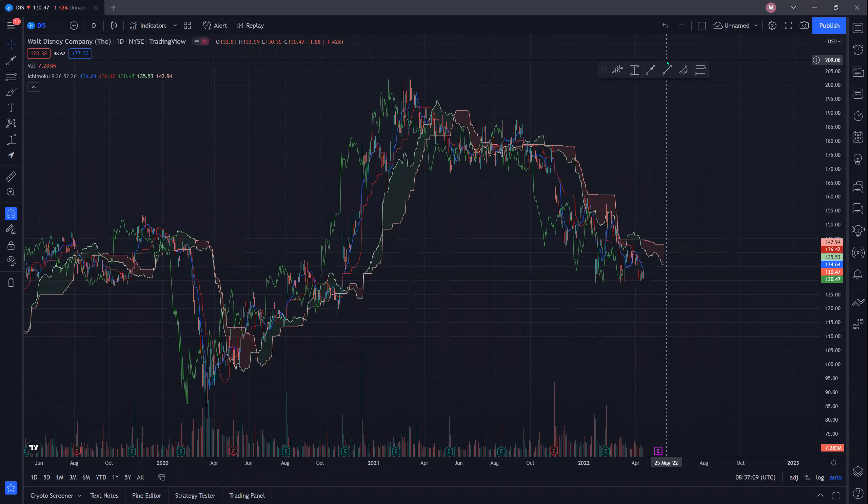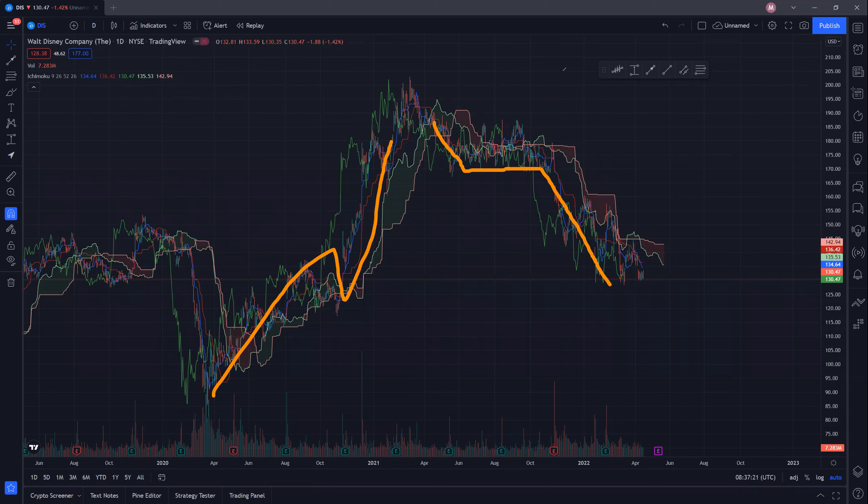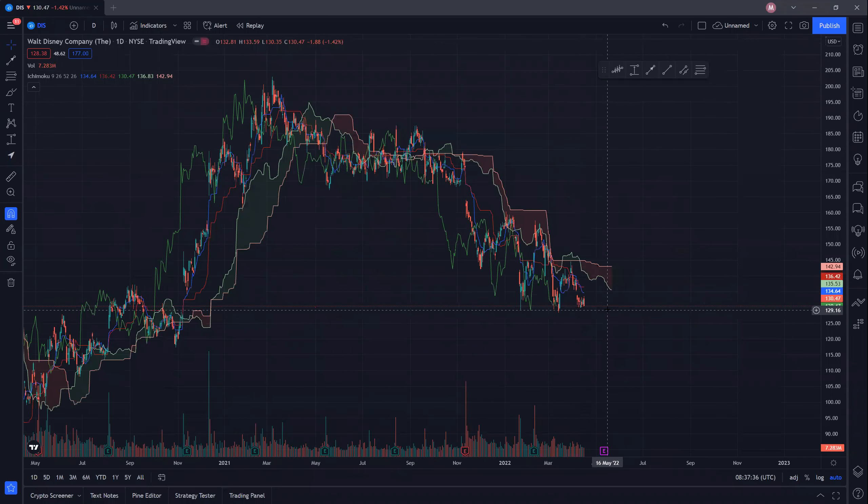You can see that Walt Disney had a good uptrend somewhere in 2020 to about 2021. There was a nice uptrend here, and currently we are on a downtrend. You can see that we are way below the clouds. When we are below the clouds, that means we are on a downtrend; if we are above the clouds, that means we are on an uptrend. So Disney is currently on a downtrend.